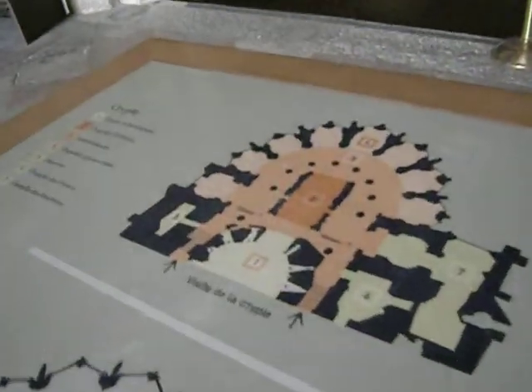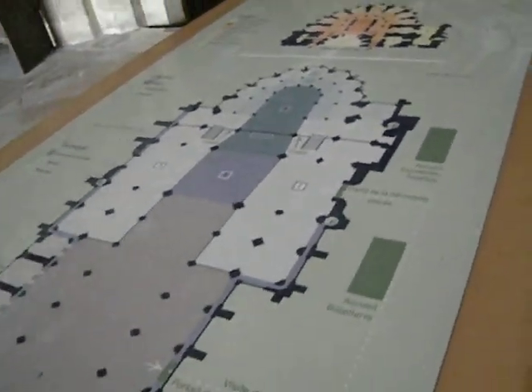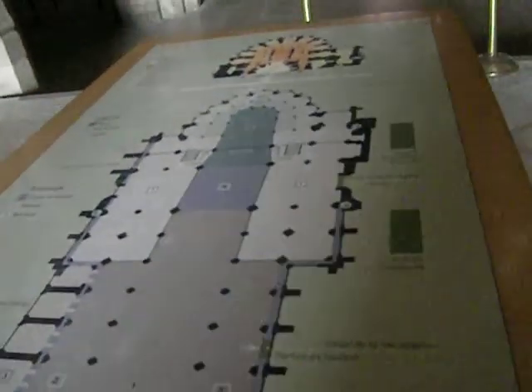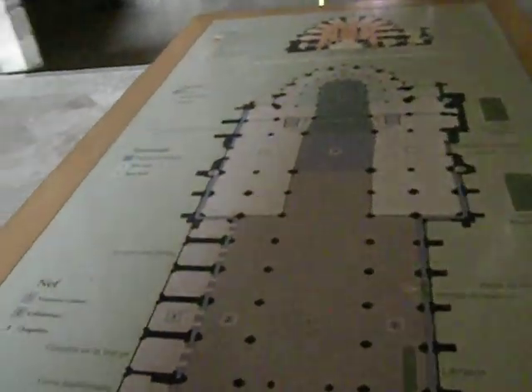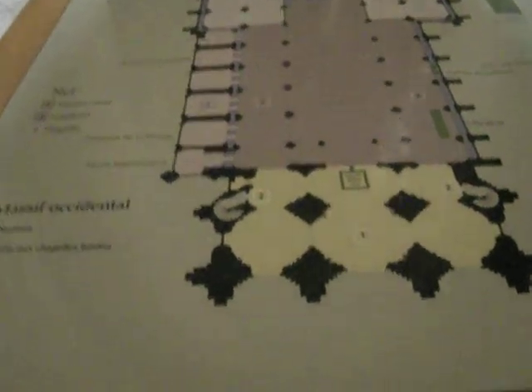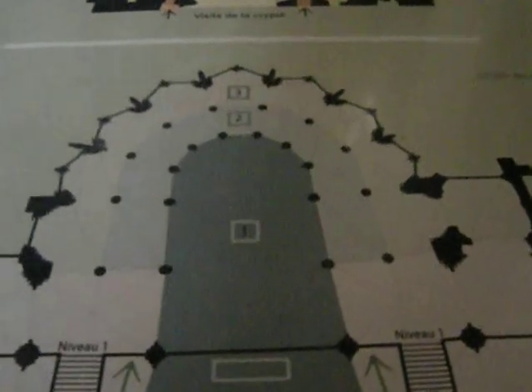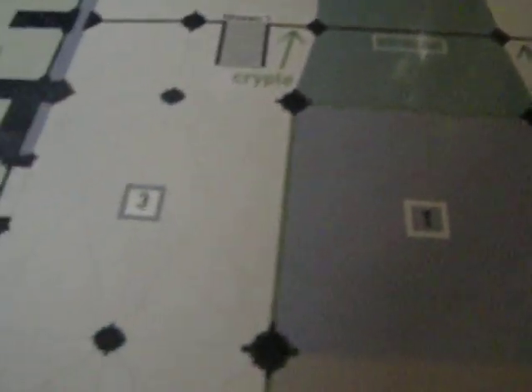They're always working on it — it needs a lot of work. Here's some information about the crypt. This is a very, very old place of Christian worship. Saint Genevieve came here a long time ago to put a chapel up in honor of Saint-Denis. And as you can see, contained within and downstairs, you can see some of the old vestiges of the church.